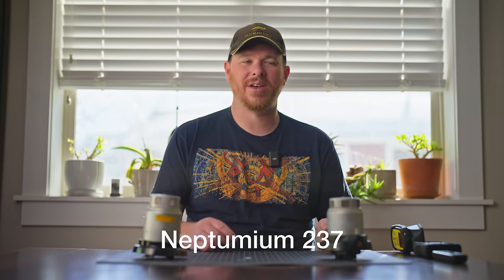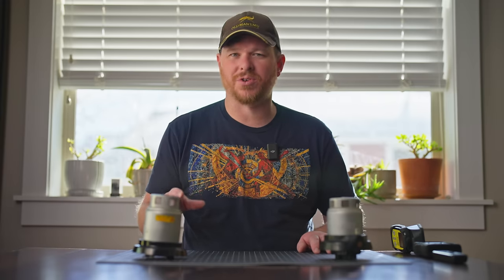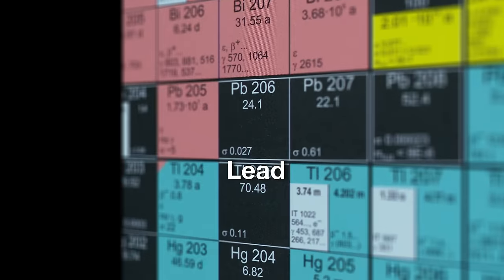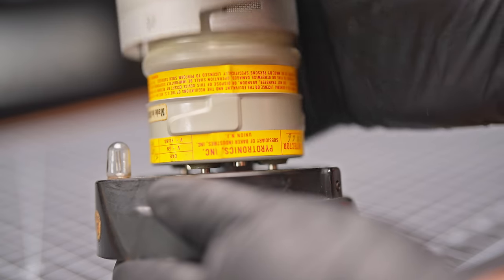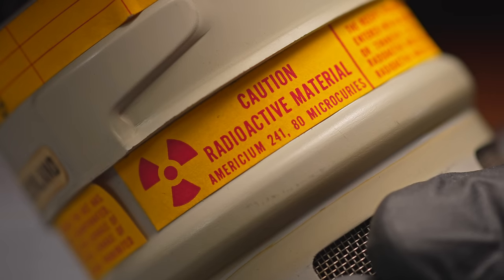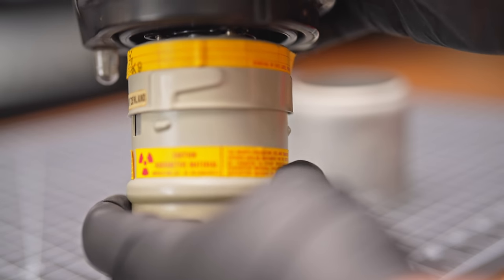Some facts about the sources: americium-241 has a half-life of 432 years and decays into neptunium-237, which has a half-life of 2,144,000 years. Radium-226 decays into radon, which then decays into polonium, radioactive lead, bismuth, polonium, radioactive lead again, bismuth, polonium, and finally stable non-radioactive lead — radium itself has a half-life of 1,600 years. Both are going to be around for quite some time. This detector contains 80 microcuries of radioactive material, while a normal household smoke detector contains only 0.5 to 0.9 microcuries of americium-241.